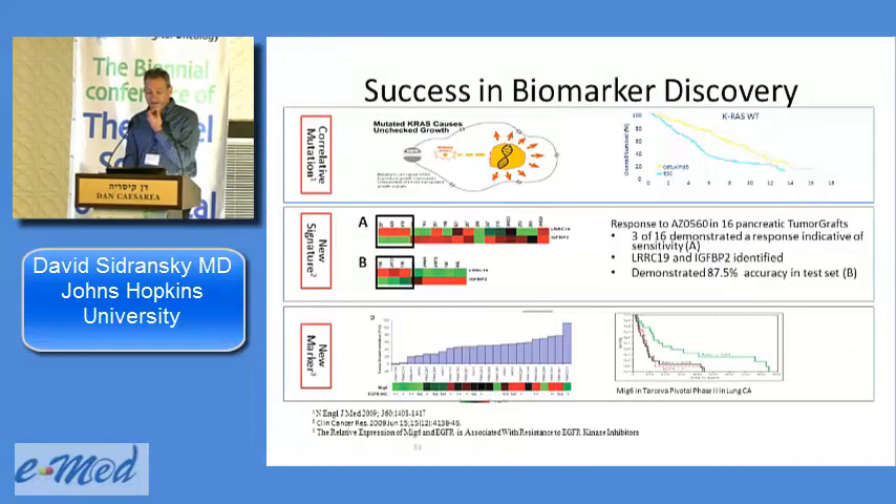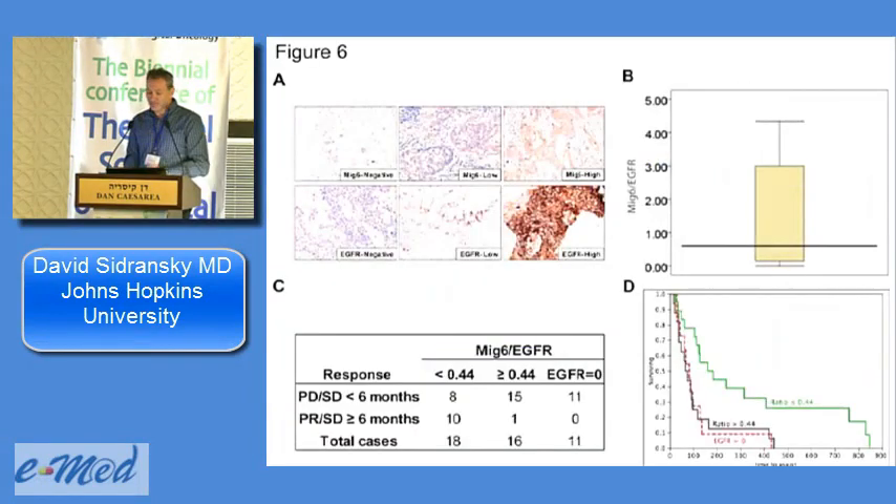We've done this retrospectively for KRAS and shown we can predict Erbitux response. A paper published about six months ago showed that a marker called MYC6 — when low — predicts Tarceva resistance. We went back into a clinical population and showed that patients with low MYC6 lived one year longer on Tarceva even without an EGFR mutation. It's very hard to identify which patients without EGFR mutations will benefit from Tarceva in metastatic lung cancer, but by finding this marker in our grafts and doing the bioinformatics, we can predict sensitivity to this drug.